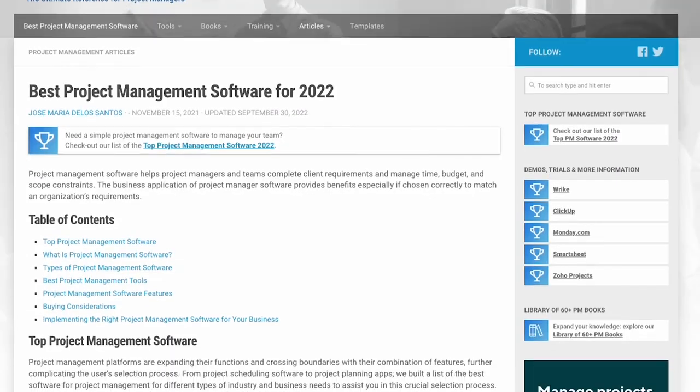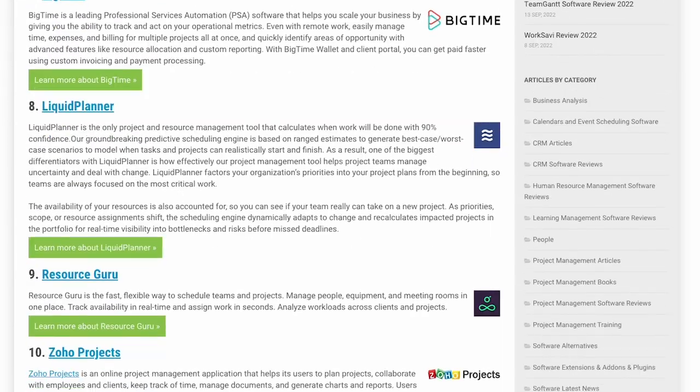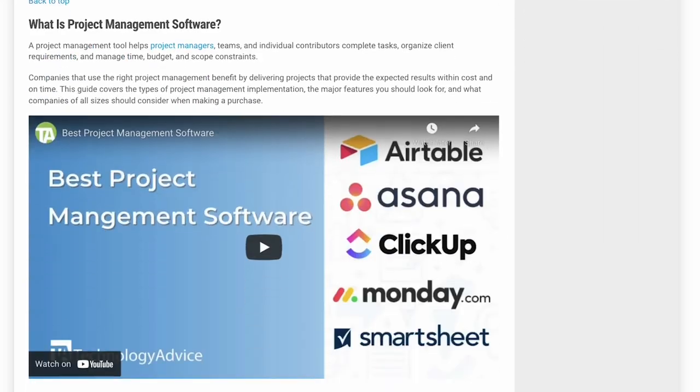And if you have any experience with Jira software yourself, be sure to leave a comment for your fellow project managers. Plus, if you want to look into alternatives, then go visit project-management.com to read up on the latest articles covering other project management tools like Wrike and Monday.com. And finally, if you found this video helpful, be sure to click the like icon and hit that subscribe button if you want to keep up with all things project management. Thank you so much for watching! We'll see you next time. Bye!